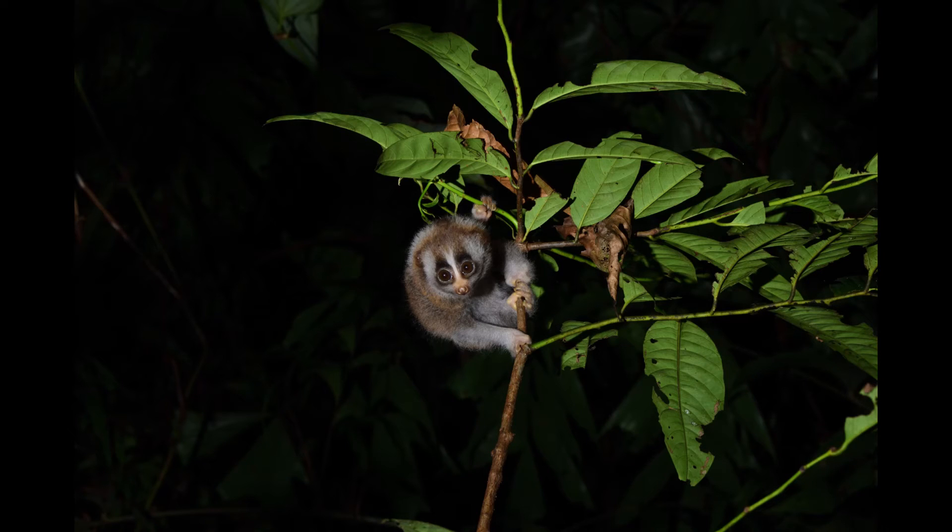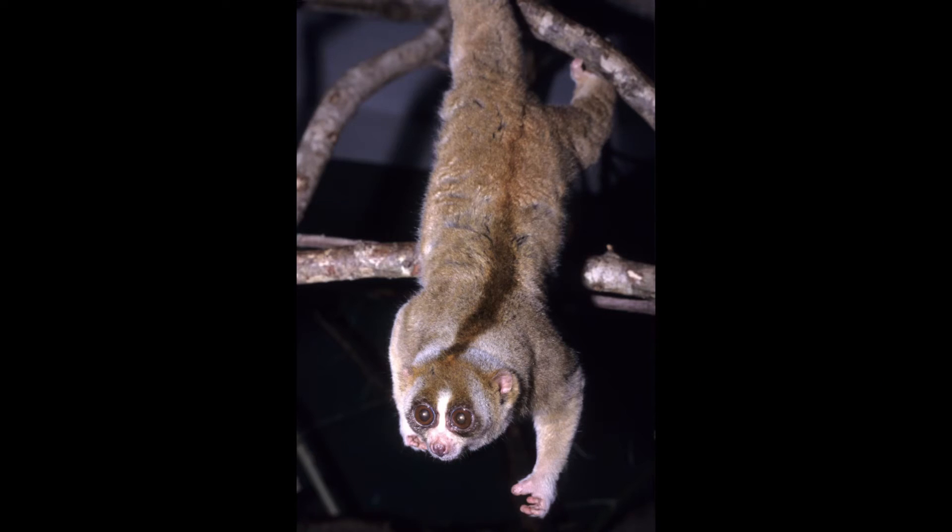Their diet consists of plant sap and gum, floral nectar, fruits, some insects, and small animals. Their feet are adapted to have astounding gripping strength, enabling them to hang and reach as far as possible. This adaptation is extremely useful when moving between branches, reaching for fruit, or even grabbing a flying insect out of the air. Their grip also allows them to move extremely slowly while barely making a sound, allowing them to go undetected by predators.